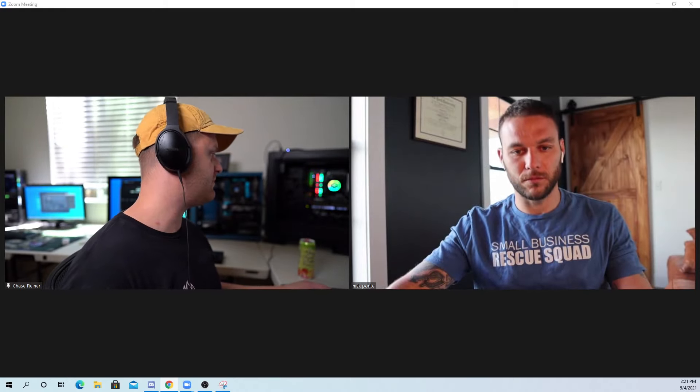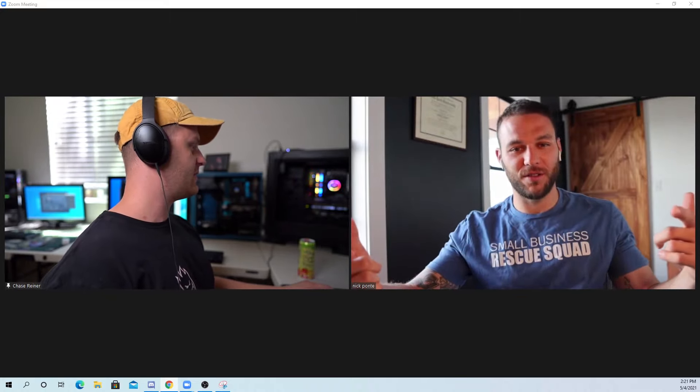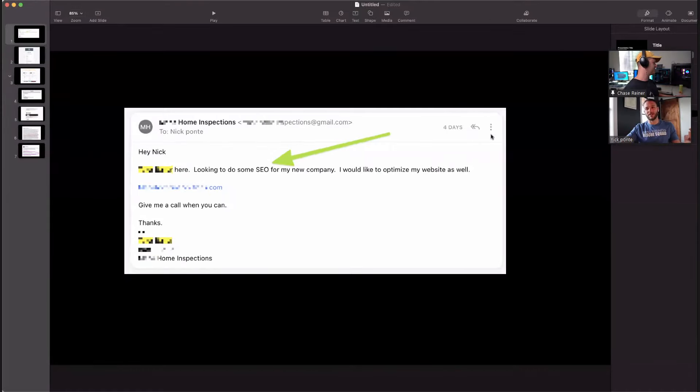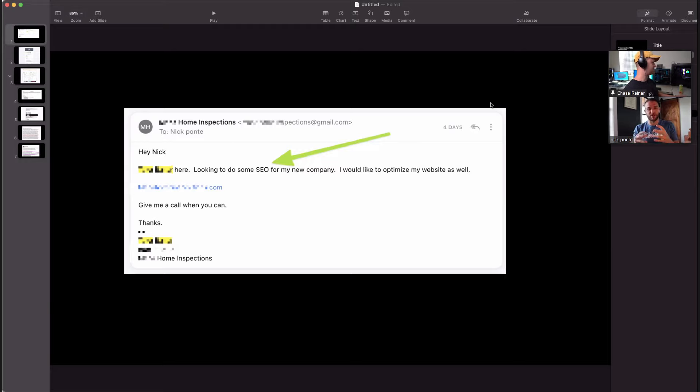Can I show you some of that stuff? I'm based in Maui, Hawaii, have my agency there. I pulled some screenshots — this email I got five days ago: somebody wanted to do some SEO, and it's a result of this strategy I'm going to be sharing. You can see he's a home inspection client. He says, 'Hey Nick, I'm looking to do some SEO for my new company. I would also like to optimize my website as well.' And he said, 'Give me a call.'